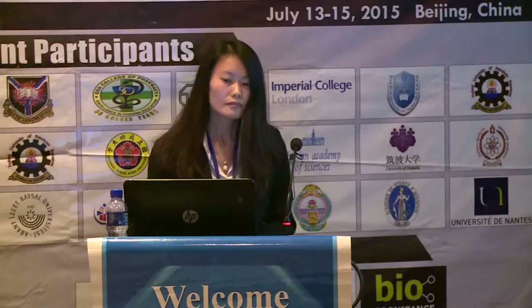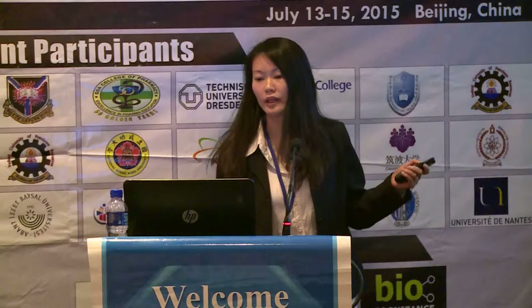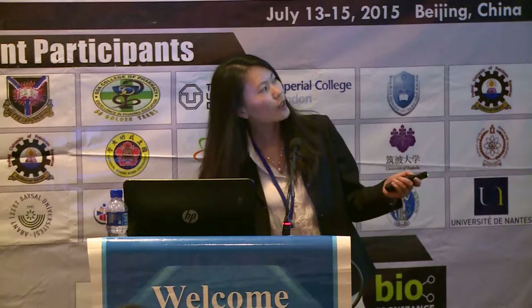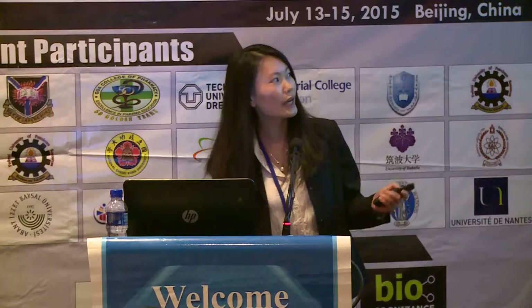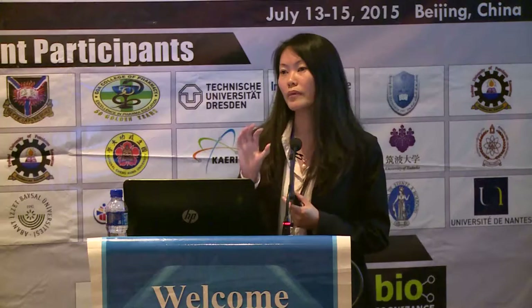I'm working on plasmonic materials - we do theoretical simulation, design materials, and fabrication. By manipulating the optical properties of such materials, we can apply plasmonic materials in healthcare and in solar energy harvesting. But today I'm going to focus only on healthcare technologies. We're in an engineering department so the main purpose is making something practical for sensing and imaging.